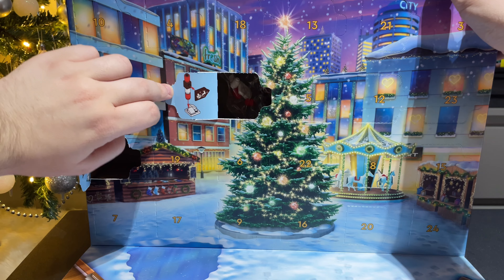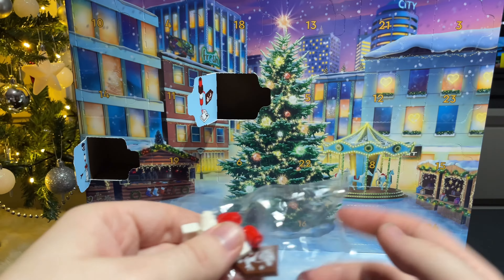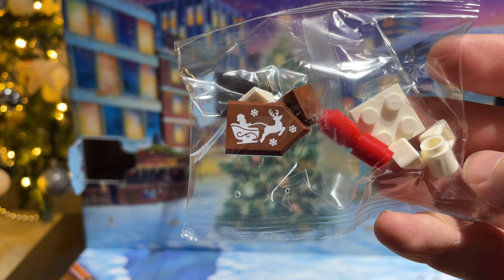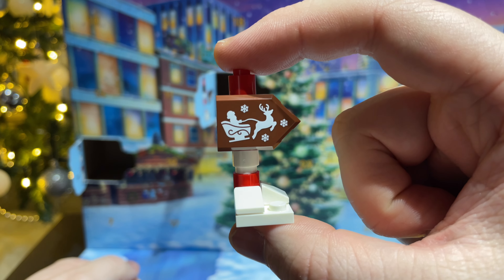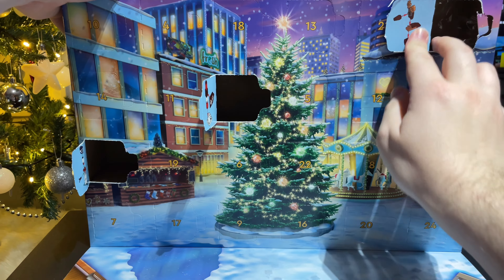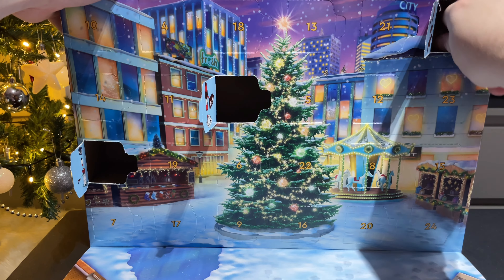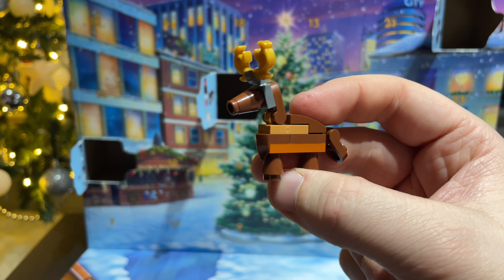And we have a signpost pointing to Santa's sleigh. There are no stickers in advent calendars, so that is a print. So there's the sign pointing to Santa's sleigh. Next up, day number three in the top corner, and we have a mini reindeer. This one is brick built. And here is your brick built reindeer.